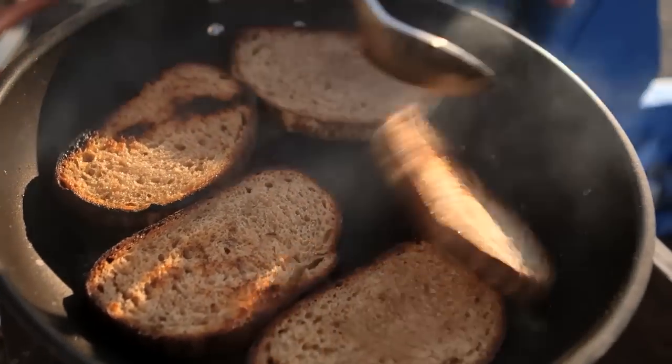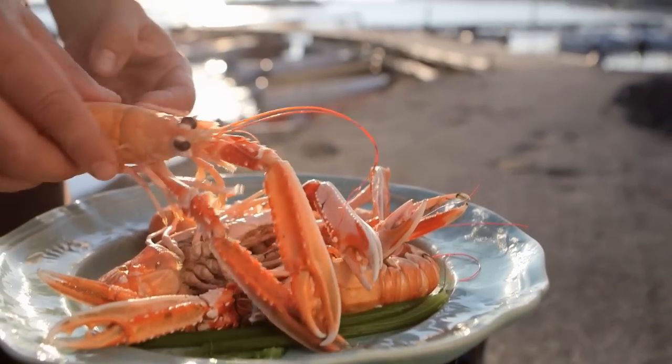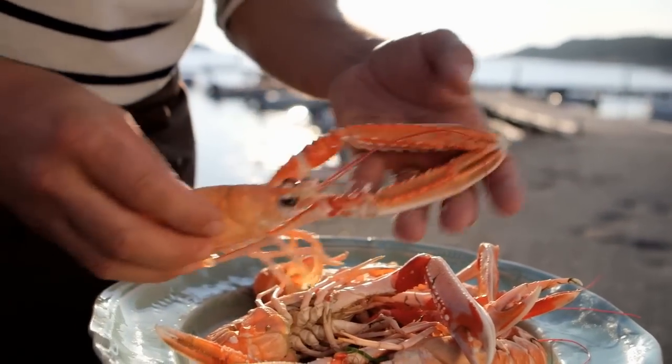That is absolutely delicious. My horseradish mayonnaise is done. Garlic bread will be done in about two seconds, and the langoustines are just waiting there for me. I think it's about time to plate all of this and really enjoy it.